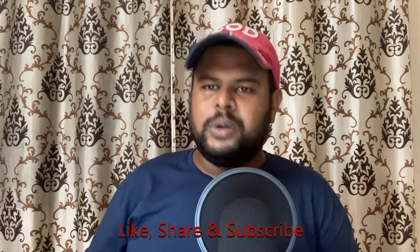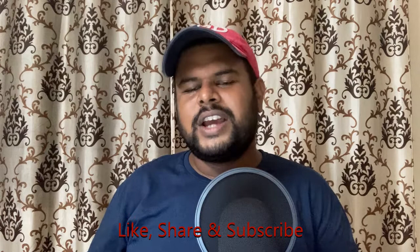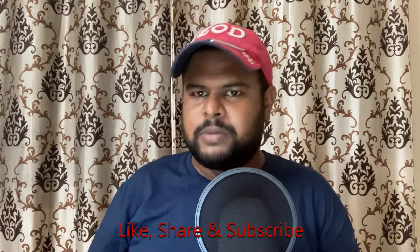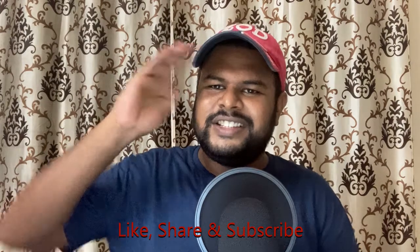So for now, this was the first look of the prancing horse from the Ferrari stable. Do let me know what you think about this car in the comments below. Make sure to like this video and subscribe to my channel, and I'll see you next time — till then, ciao.